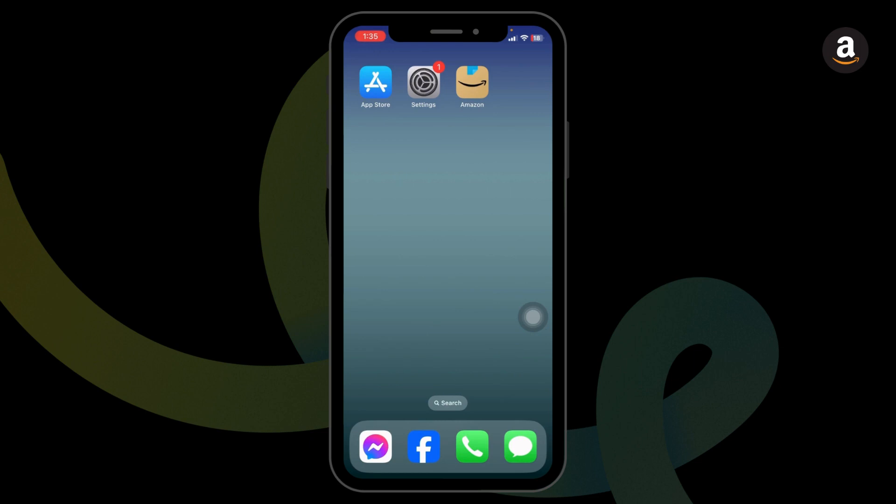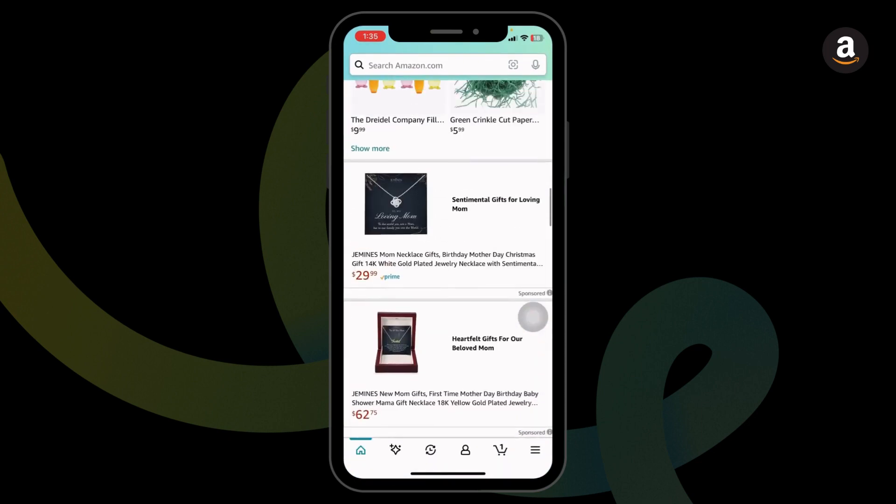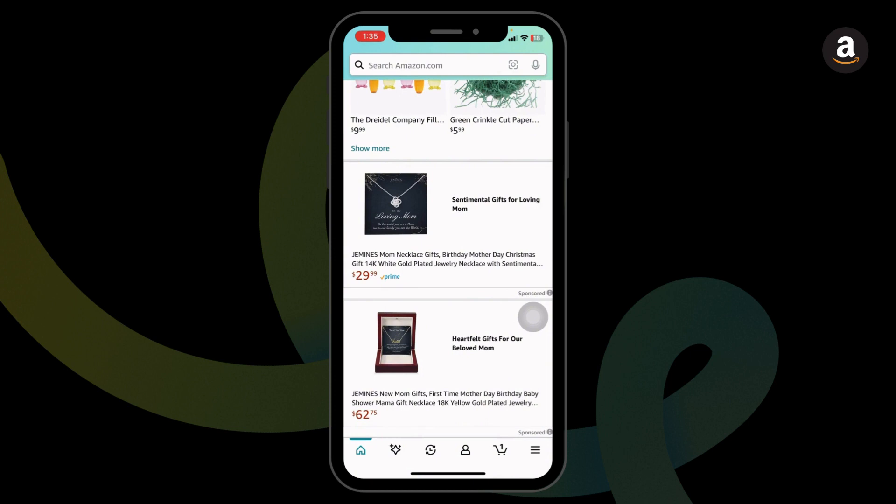In order to get a discount on Amazon purchases, you can use promo codes. For that, you can launch your Amazon app. Make sure you have already logged into your account. Now, go through the menu and select the items that you want to purchase. Add the item to the cart and then head towards the cart icon.